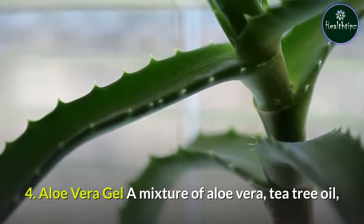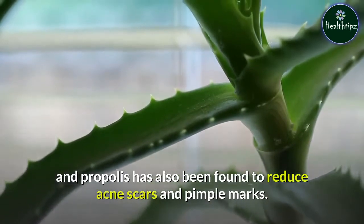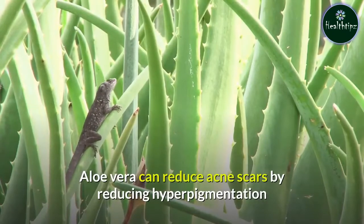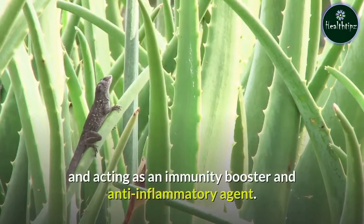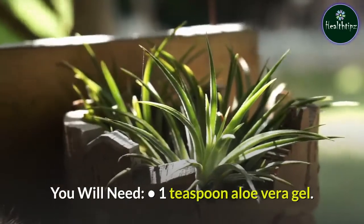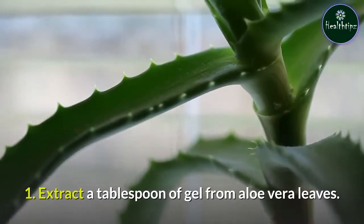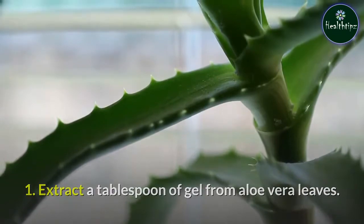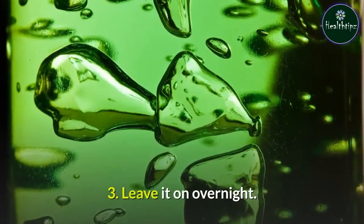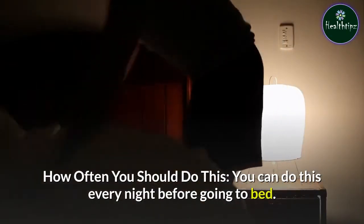Remedy 4: Aloe Vera Gel. A mixture of aloe vera, tea tree oil, and propolis has been found to reduce acne scars and pimple marks. Aloe vera can reduce acne scars by reducing hyperpigmentation and acting as an immunity booster and anti-inflammatory agent. You will need 1 teaspoon aloe vera gel. Extract a tablespoon of gel from aloe vera leaves, apply it to the scars and blemishes, and leave it on overnight. You can do this every night before going to bed.